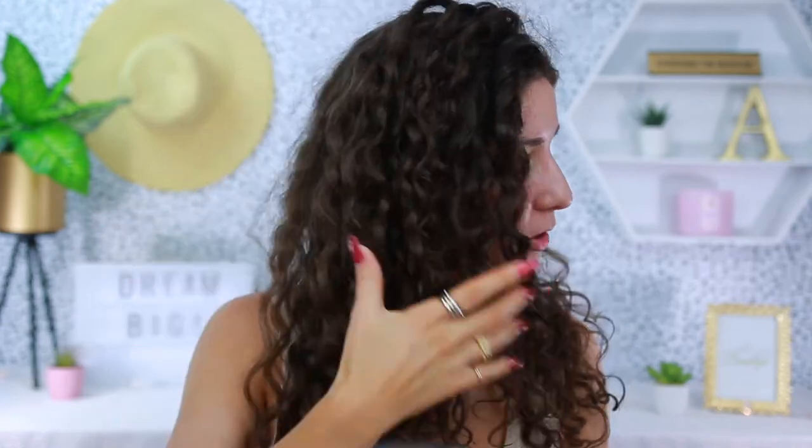All right guys, so I have no makeup on, and I do want to address the hair. I feel like I'm getting pretty close to a routine that works for my type of curls and my hair texture, so be on the lookout for that. Let's go ahead and zoom in and start the makeup.